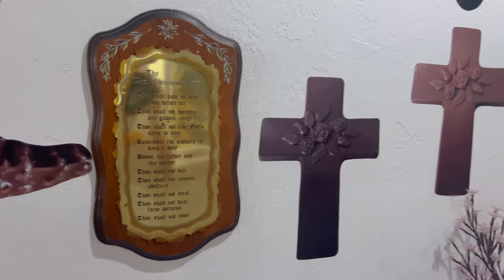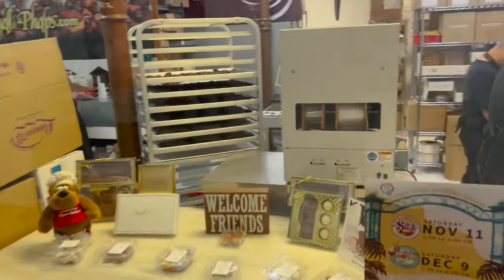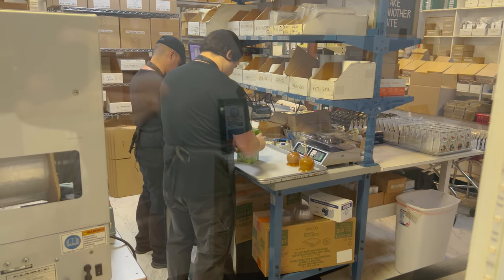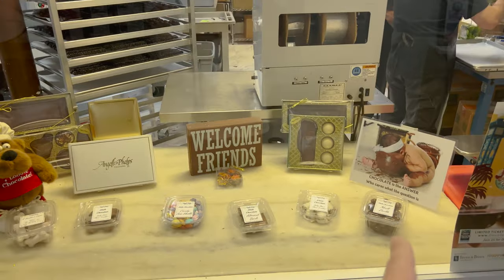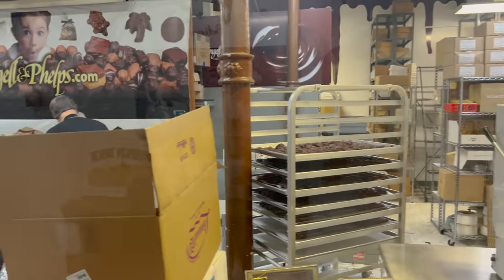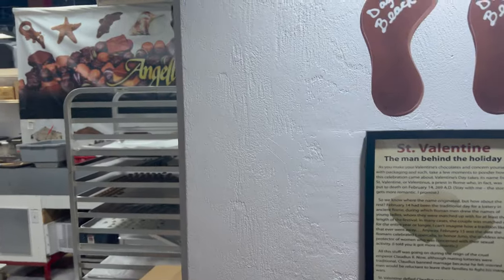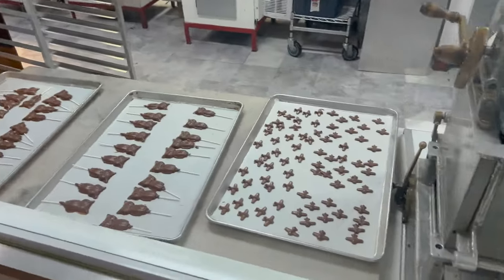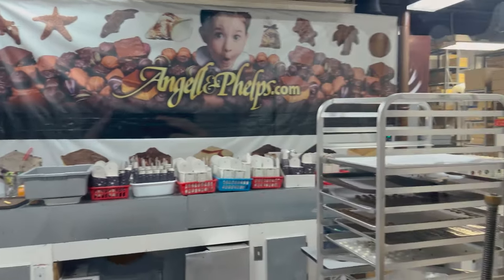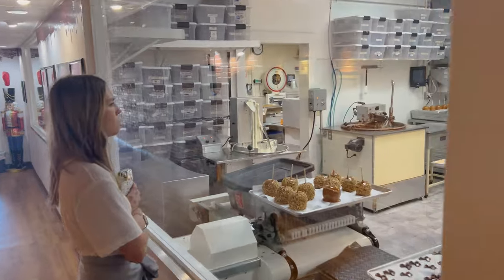They have this Ten Commandments sign right here. Chocolate is the answer. You can literally just walk back here and look at everything they're doing. This is so cool - little airplanes, owls. It's probably a 20-minute tour because you can take your own time, so if you just sit here and look at everything.